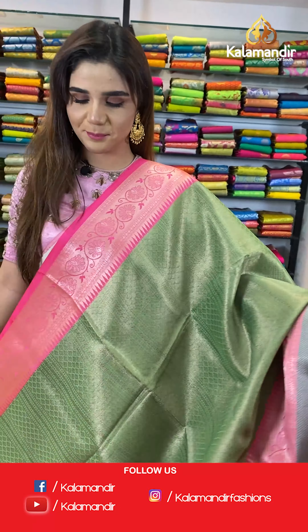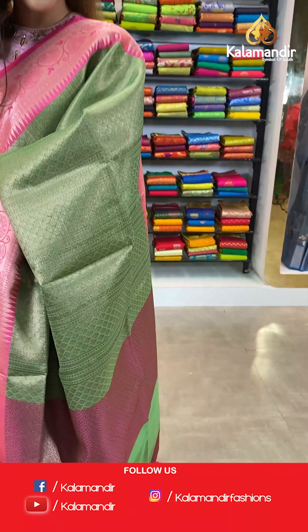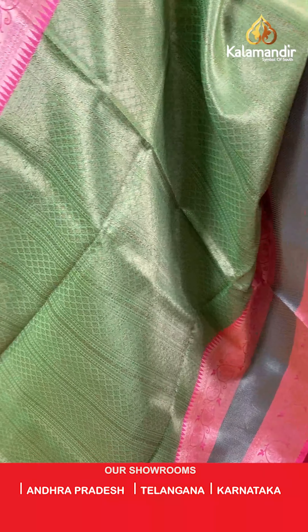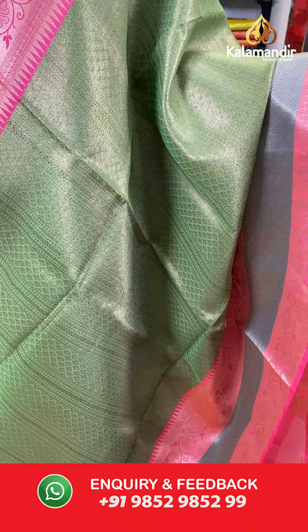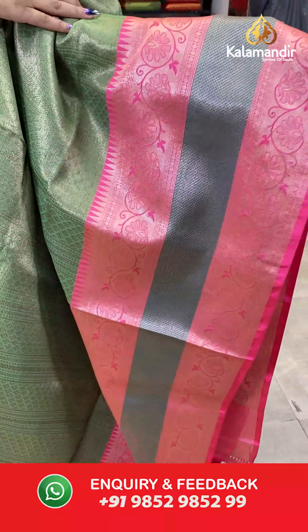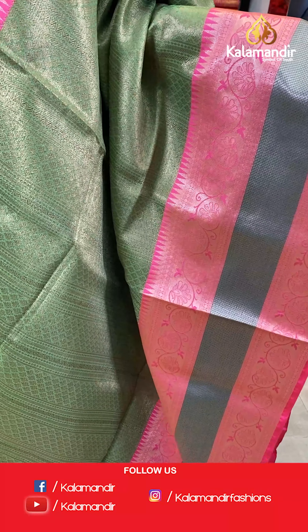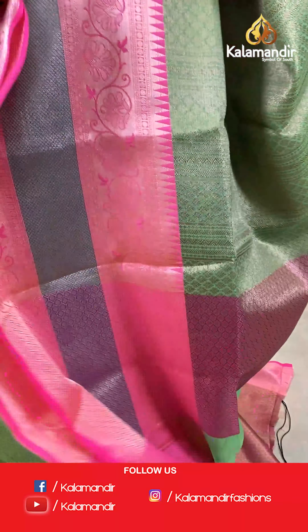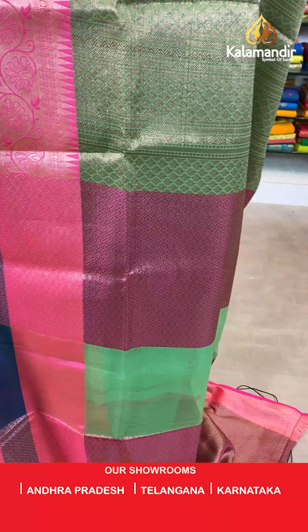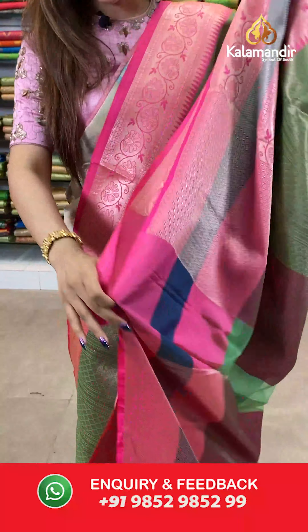I'm back with a beautiful green and pink saree. Have a look. The body has full woodies and we have contrast borders — very pretty pink contrast borders. And a jacket blouse.